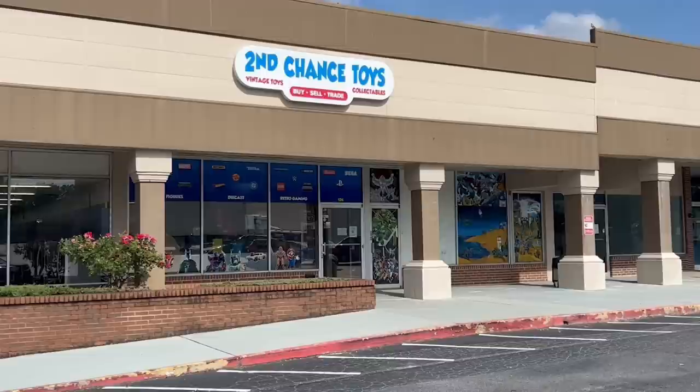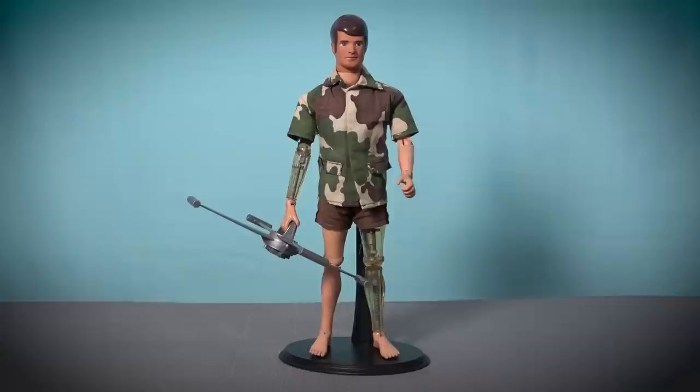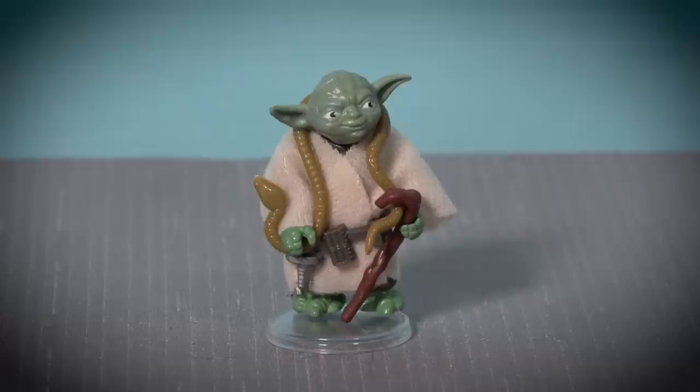Over that extended weekend Michael took me to Second Chance Toys in Marietta, Georgia, where I secured my first toy pickups of the trip, which included both the largest and the smallest action figures that I purchased in America. I picked up a really nice G.I. Joe Mike Power Atomic Man and a vintage Kenner Yoda figure.